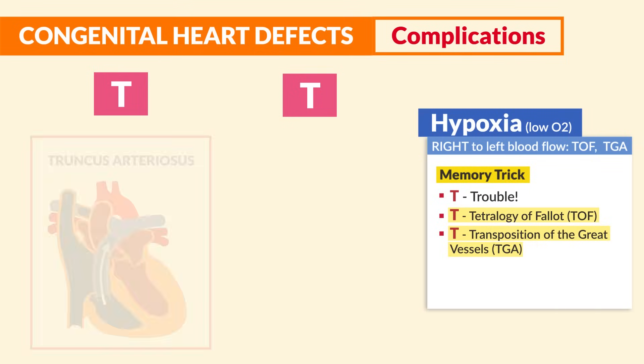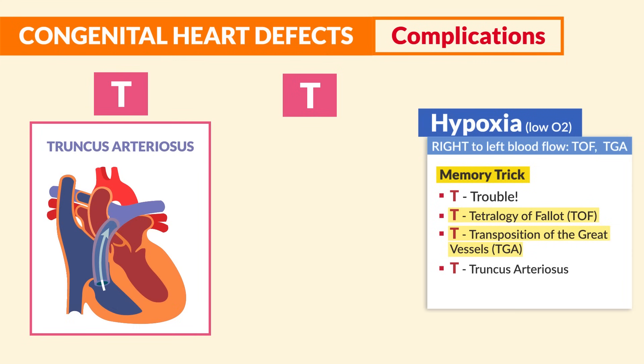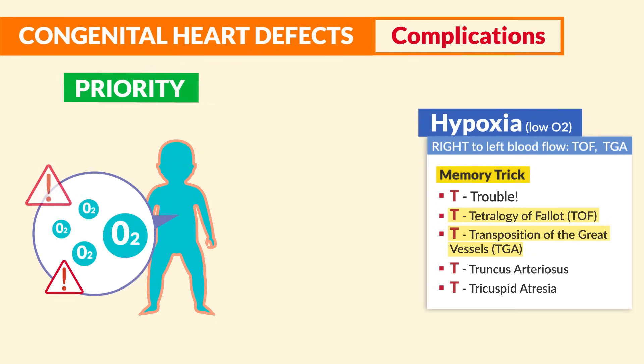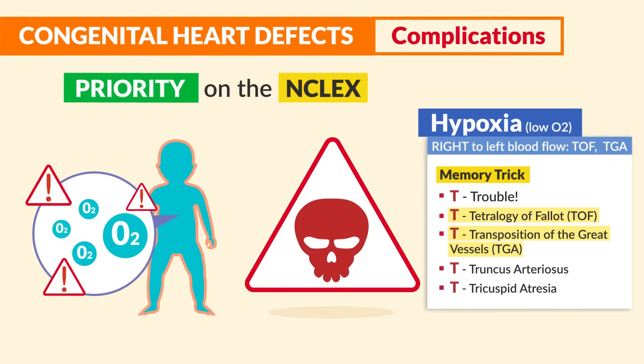The last two T's are truncus arteriosus and tricuspid atresia. We'll break these down one by one in a moment. But first, you must remember that these are priority, since low oxygen is always a priority on the NCLEX, as it's the most deadly.